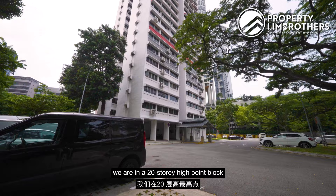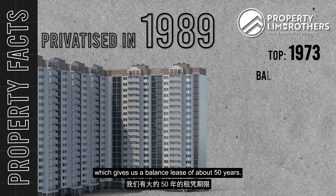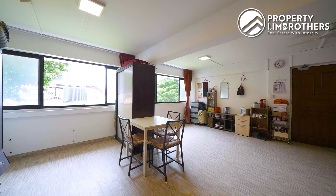Here at 101 Spottiswood Park Road, we are in a 20-storey high-rise block with only 4 units per level, giving you more privacy. Our block was privatised in 1989, TOP in 1973, which gives us a balance lease of about 50 years. Within this block, there are a total of 76 units, all 3-bedder layouts.